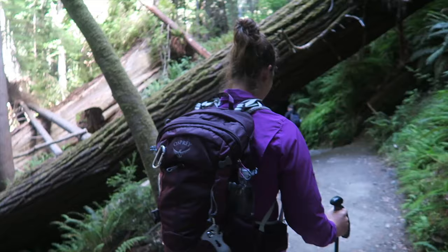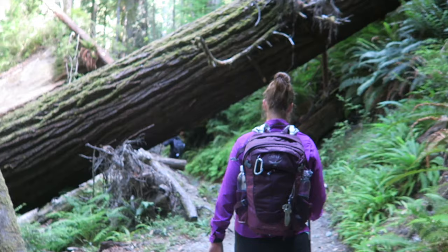Alrighty, we are about to start our next hike on the Tall Trees Grove Trail in Redwood National Forest. It's about one and a quarter miles. You have to get a permit for it at the visitor center, which is free, but they only allow 50 visitors per day, so make sure to go early. One and a half miles down, and then we're Hyperion hunting — the world's tallest tree, baby.